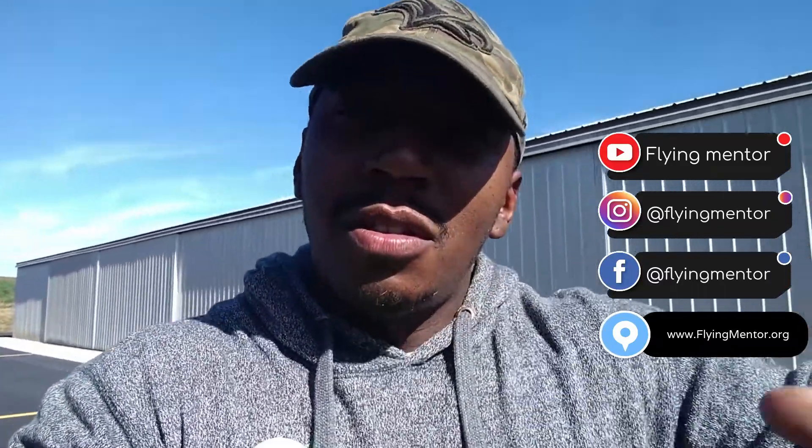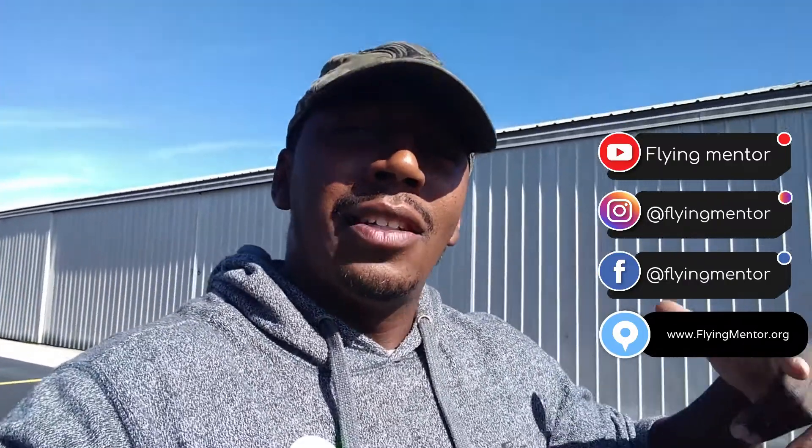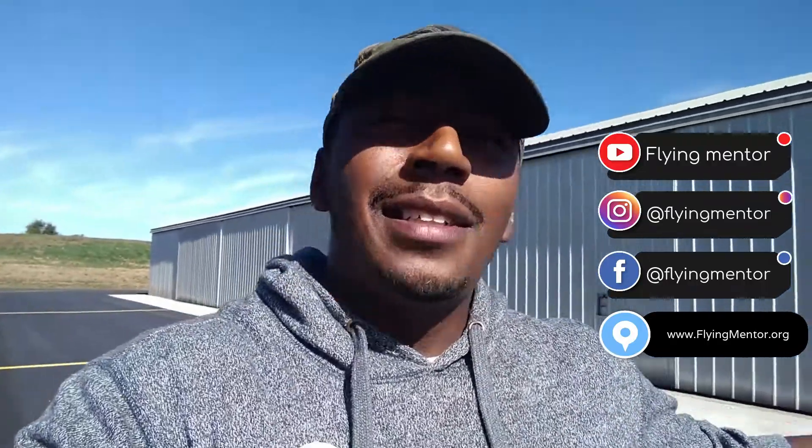I'm going to bring this video to a close. Go ahead and hit that subscribe button, smash that like button, turn on the post notifications. And before I forget — stop by www.flymentor.org.